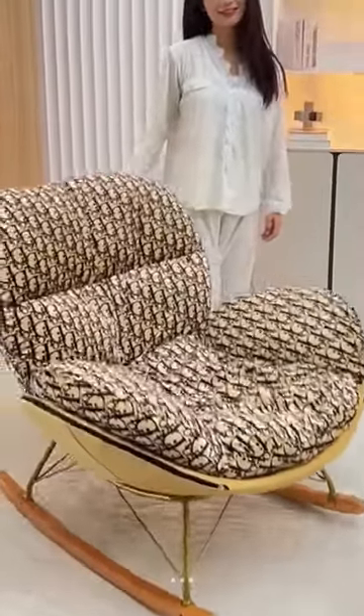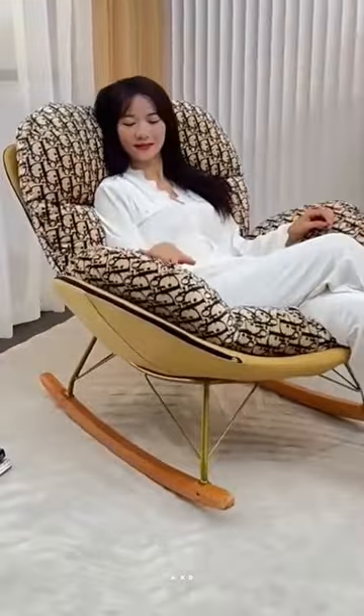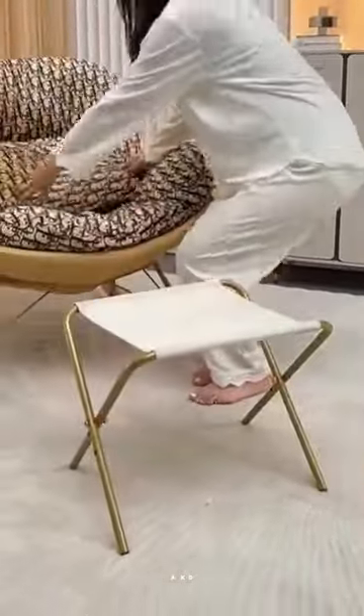Introducing our Lazy Wooden Lounge Chair, a versatile piece of furniture perfect for relaxation, meditation, and unwinding. Whether you're looking to upgrade your living room, bar area, or outdoor space, this wooden recliner is the perfect solution.